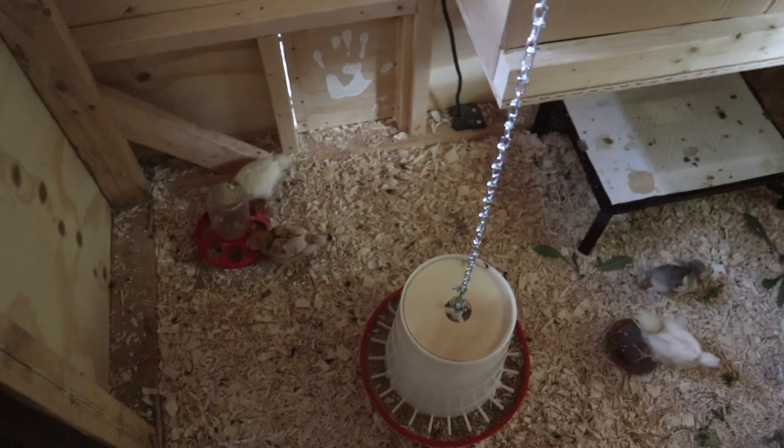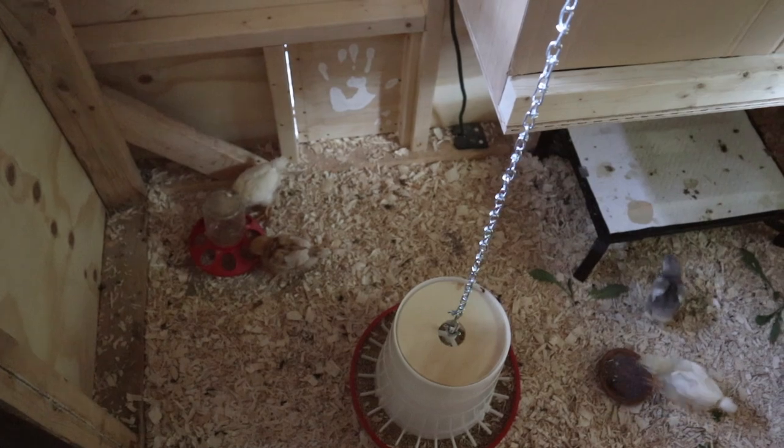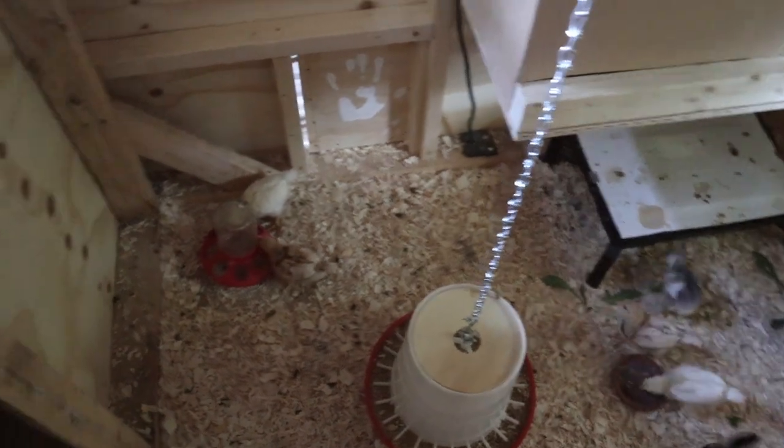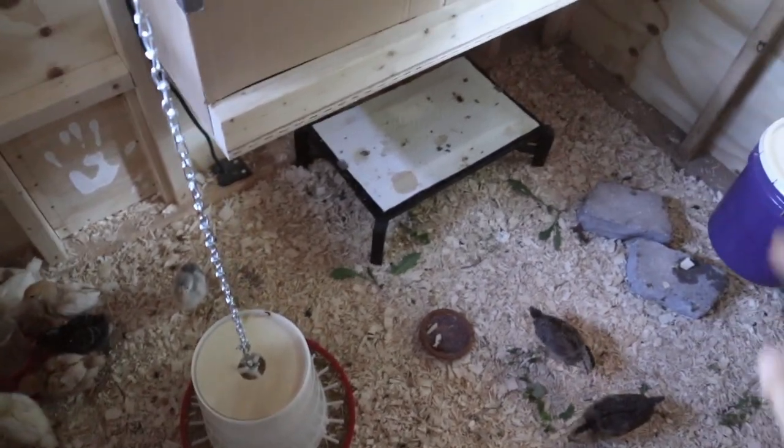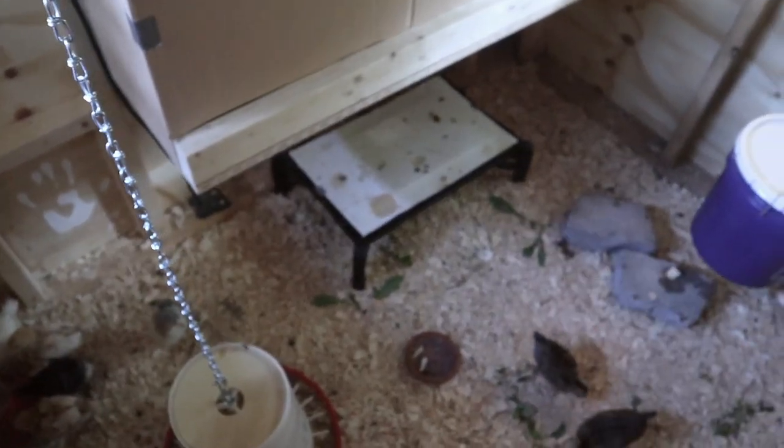We also added a larger hanging feeder that can hold a lot more food. At this point after two weeks with our 16 chicks, they've already gone through 25 pounds of food, so they definitely go through it quickly.